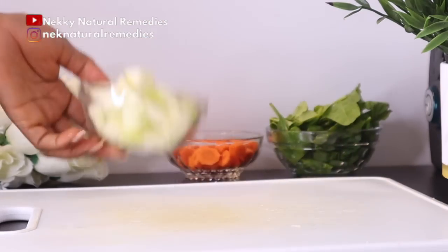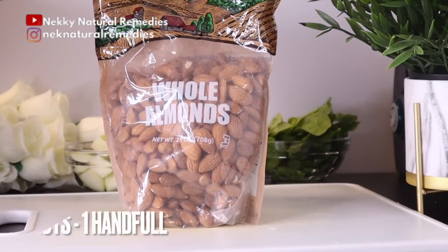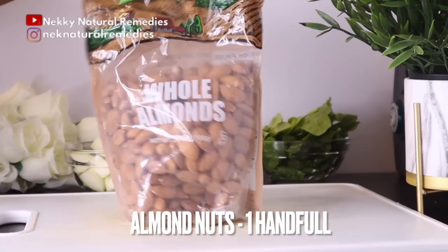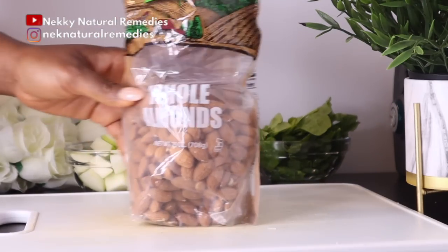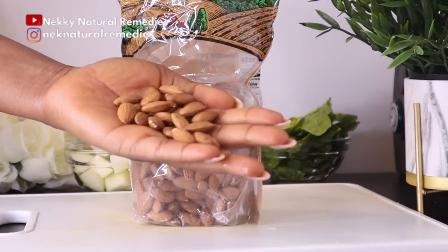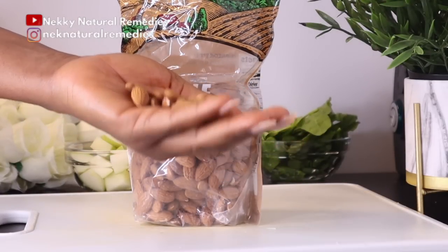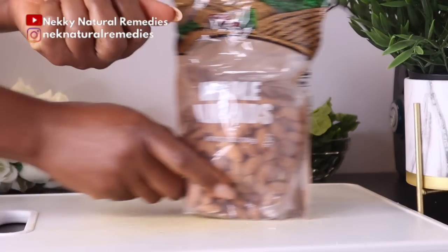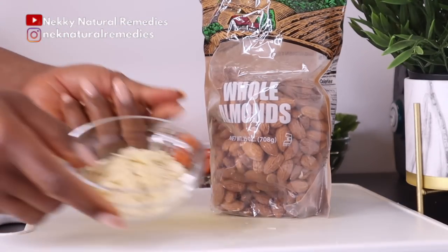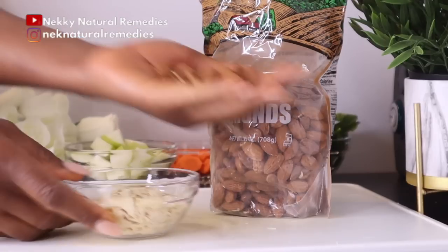After the apple, the next ingredient is almond nuts. You can use almonds, cashew nuts or walnuts — any one you have is okay. Use a handful or about two tablespoons. I'm going to be using sliced almond nuts, but any variety is fine. Almond nuts, like other nuts, are generally good for your eyes.